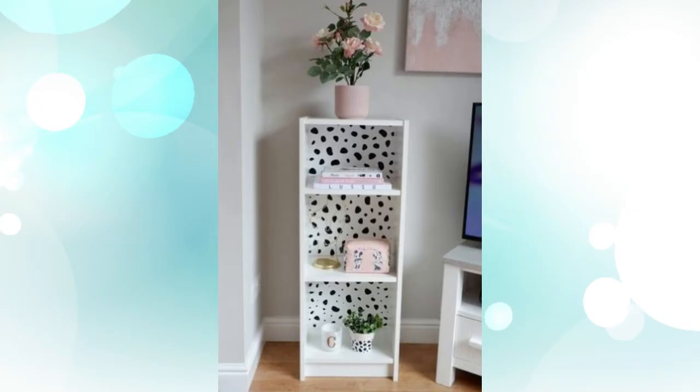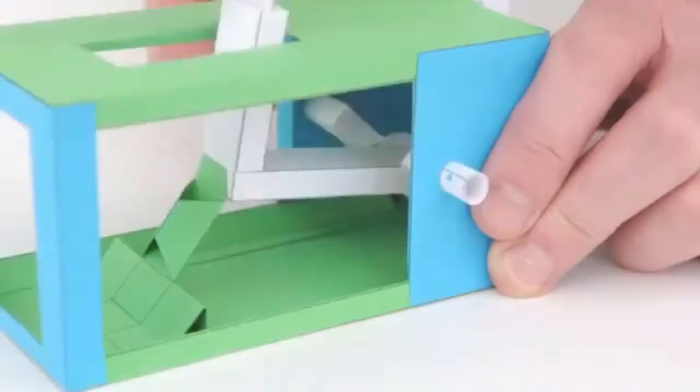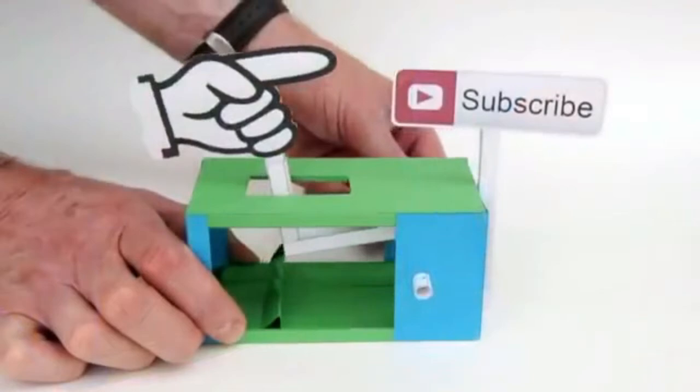9. Give them a different backdrop. Make your Billy a focal point in your room by sticking cuts of wallpaper or wrapping paper to the back of each shelf — the neater the better. That's all for now; don't forget to like, subscribe, and leave your comments on this video.